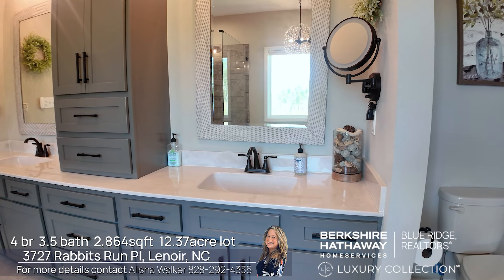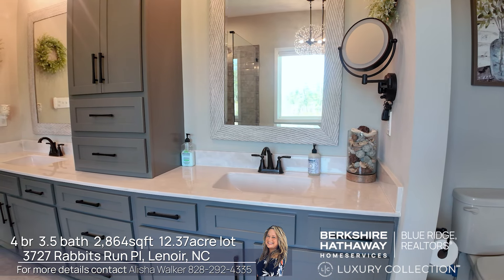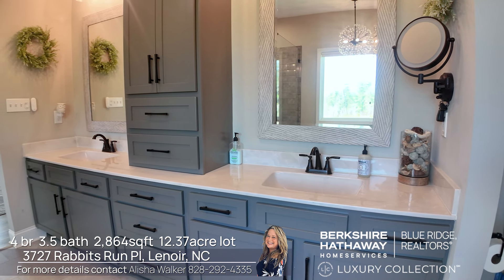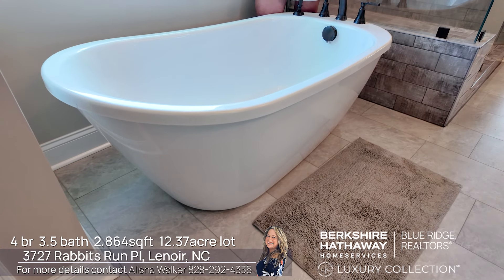Welcome to your spacious primary suite. So much space, and natural light floods this space. You have a large walk-in closet and a beautiful attached primary bathroom.